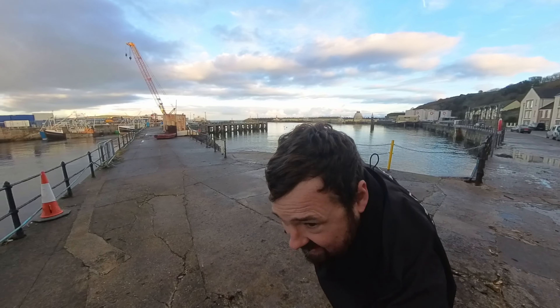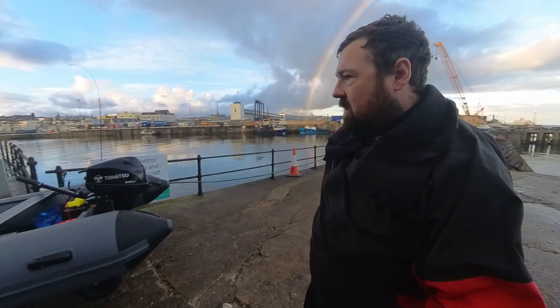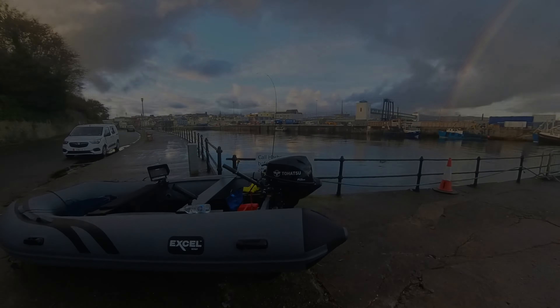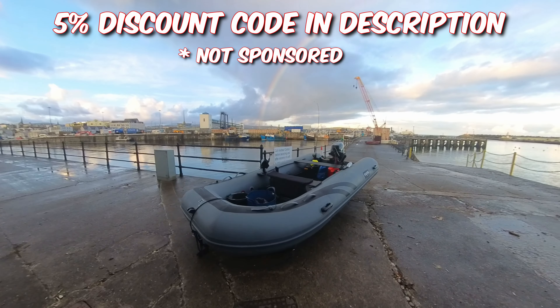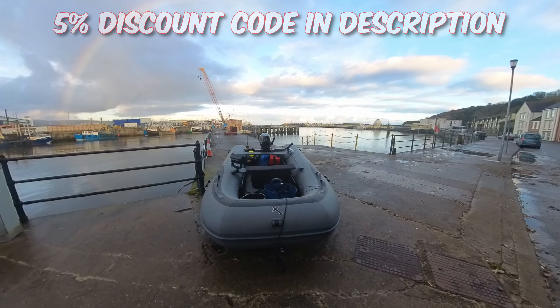Really happy with the Scout. Like I said, not perfect — but she looked great. Look at this. That is a lovely looking boat. Really pleased with it.